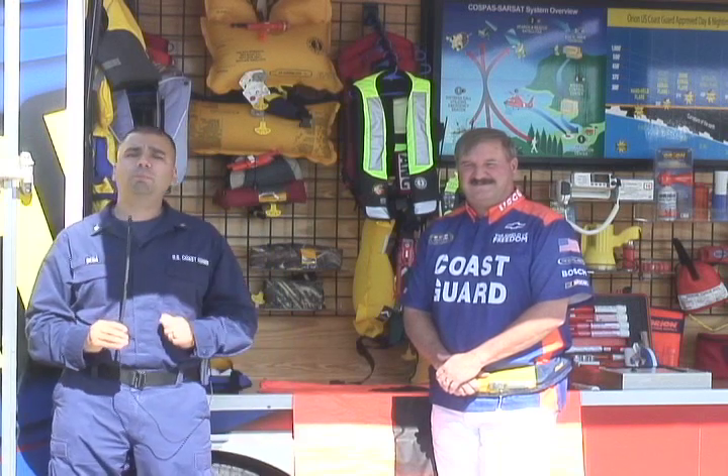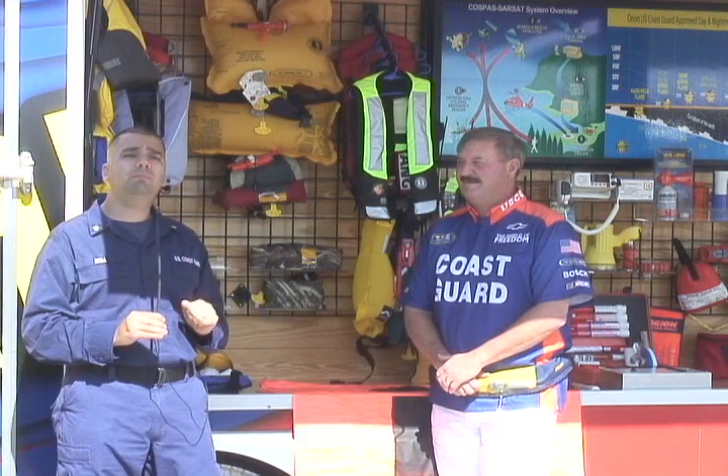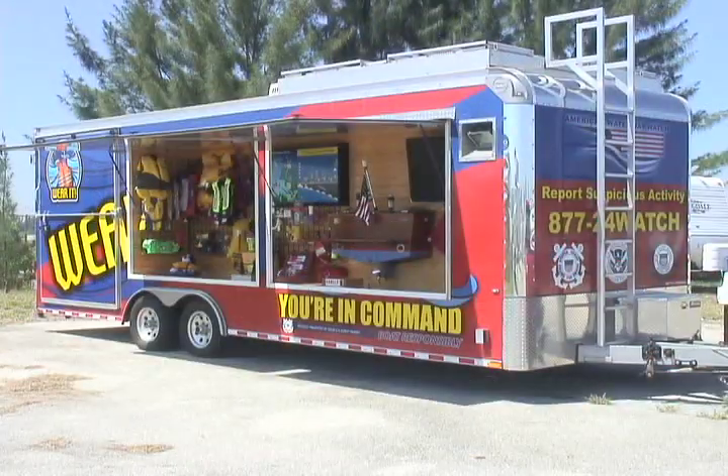I'm Petty Officer Barry Bina and I'm reporting today from Coast Guard Air Station Miami. Behind me I have the Boating Advisory Trailer Public Awareness Kit, and I have a special guest today, Mr. Bruce Wright. He is the Coast Guard 7th District Recreational Boating Safety Specialist.